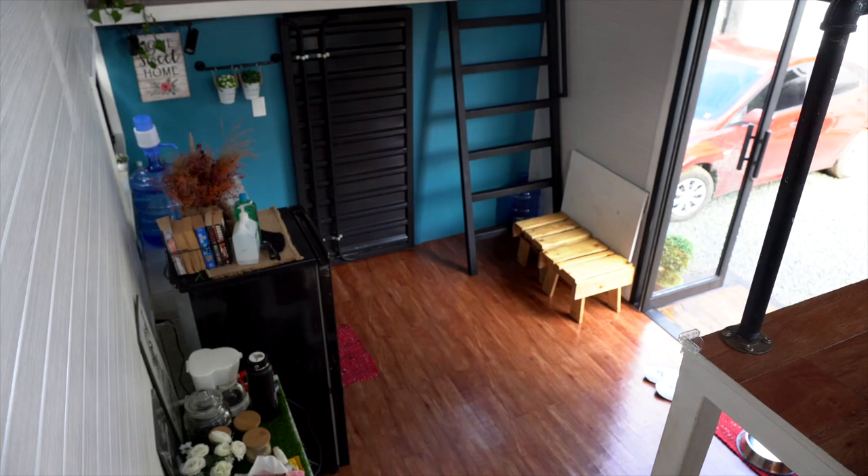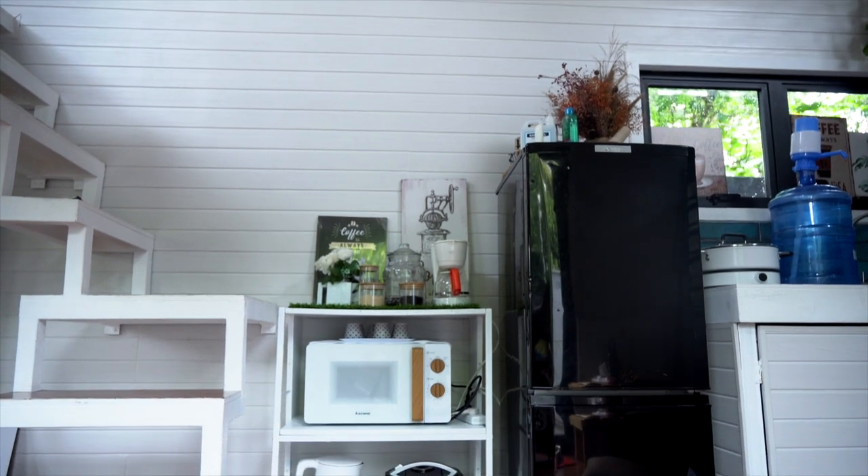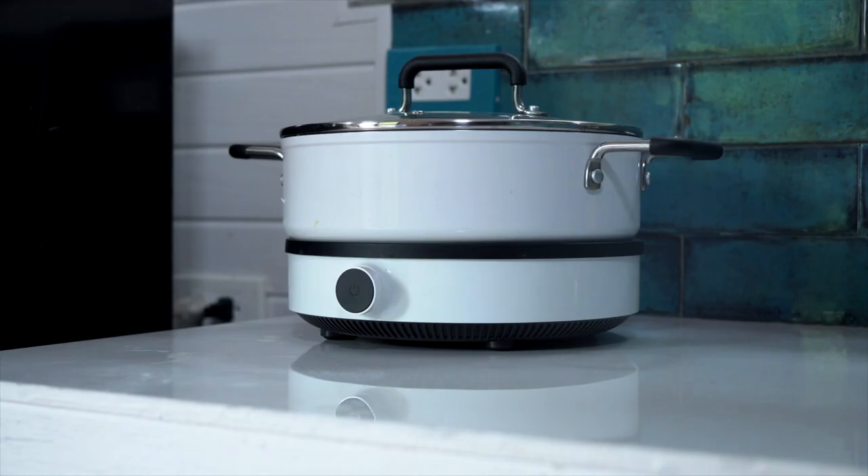At the main floor you have the kitchen, the living room, and the bathroom. If you love to cook, you'll be happy because the kitchen is equipped with all the basics — there's a ref, microwave, rice cooker, and a stove — all you need so you can cook and eat here.